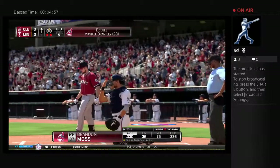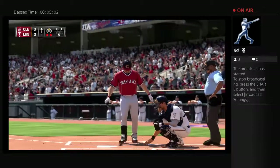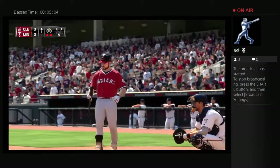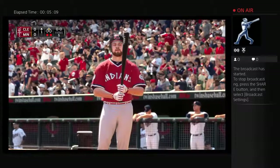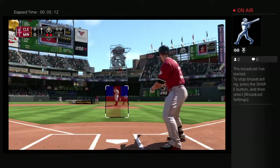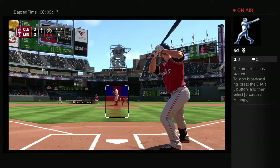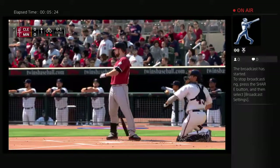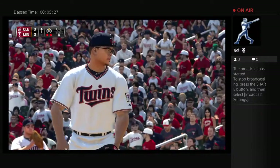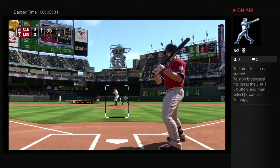Brandon Moss will get his first opportunity here, and he enters play third in the American League batting race. Here's the first pitch — fastball in there for a called strike. All of a sudden you've got to be careful now with the cleanup guy up there with a runner in scoring position. He could be in danger of giving up that first run after all.